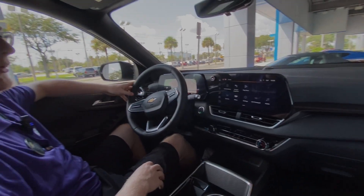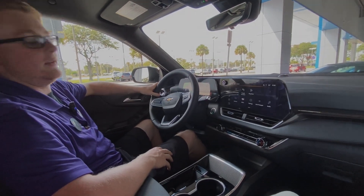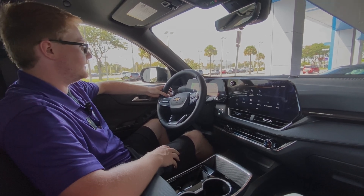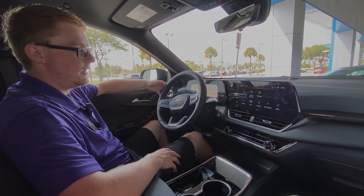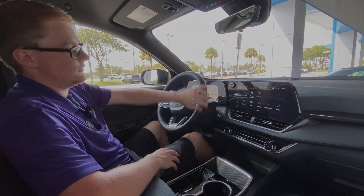This new Equinox has a 1.5-liter turbo four-cylinder engine, putting out 175 horsepower and 203 pounds of torque. It's got plenty of power, and pretty good gas mileage at 26 city, 27 combined, and 28 highway.